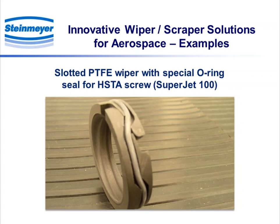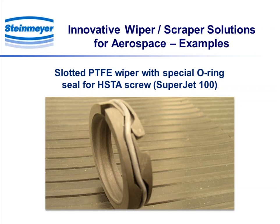This is another example of a wiper — slotted, as you can see clearly, with a PTFE wiper with an O-ring seal. This one is also for an HSTA screw and is used on the Russian Sukhoi Superjet 100. This next one here is brass and PTFE — it's an ice scraper and also a wiper, for a flap also on the Superjet.